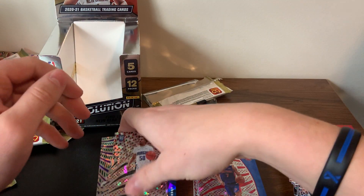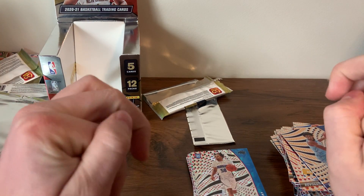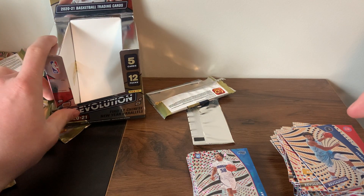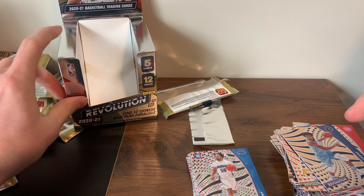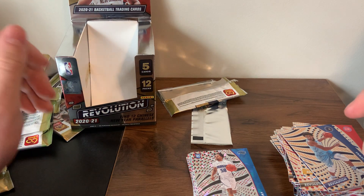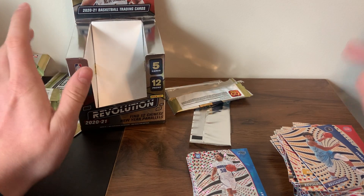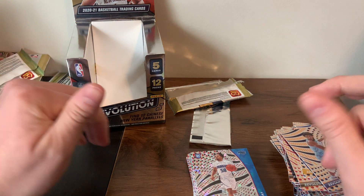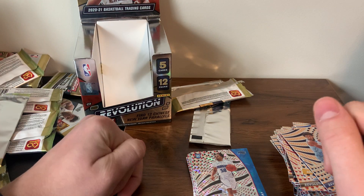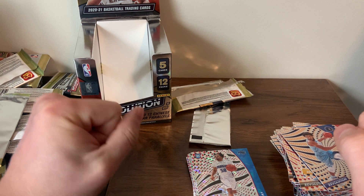Let me know in the comments what your favorite card from the box was. Don't forget to like and subscribe and hit the bell button to get notified when I post that other box from the card shop — that one should be a lot more fun. Revolution for the price, I don't think you can go wrong — you can get autographs and low-numbered cards. My rating: I'd give Revolution a 5.6 out of 10 for the price. If you want a fun hobby rip, you can't go much lower than that. See you on the next video!